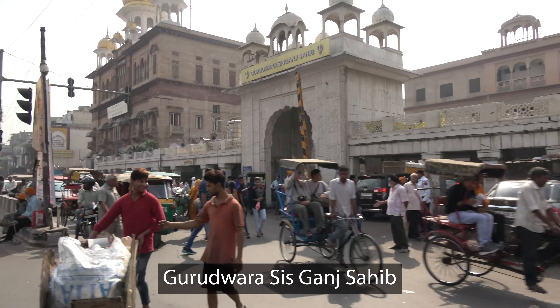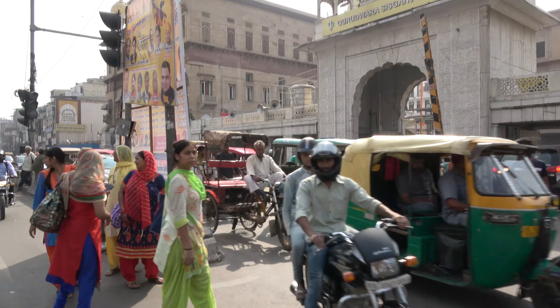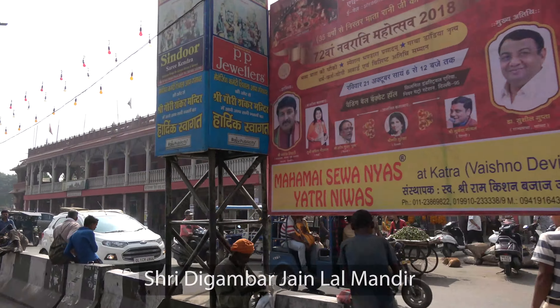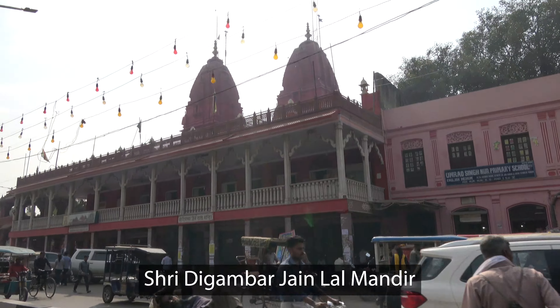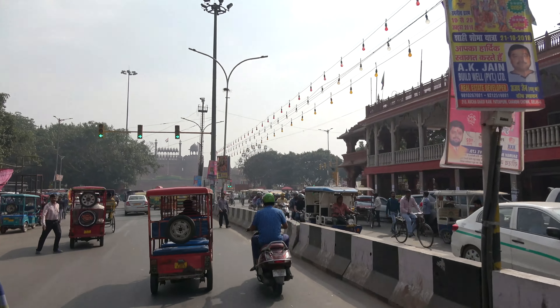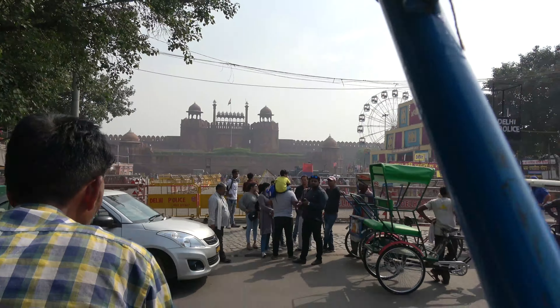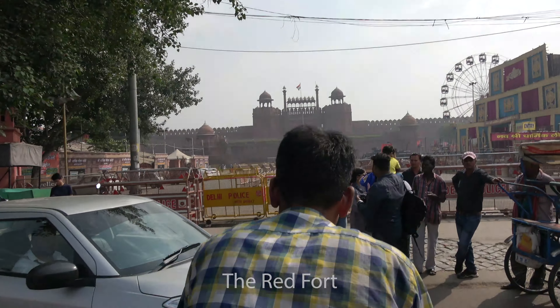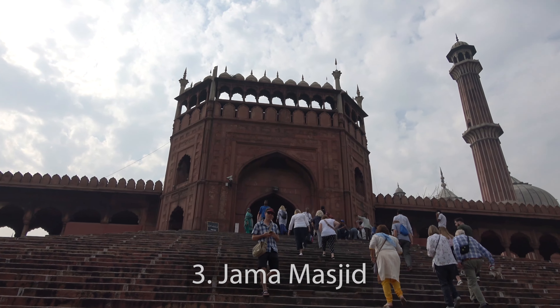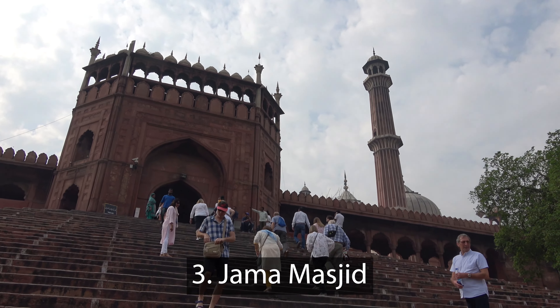On the main road, Chandni Chowk Road, we can see the Gurdwara Sis Ganj Sahib, a late 18th century Sikh temple, and the Sri Digambar Jain Lal Mandir, a 17th century Jain temple. At the end of the road, we can see the famous Red Fort.